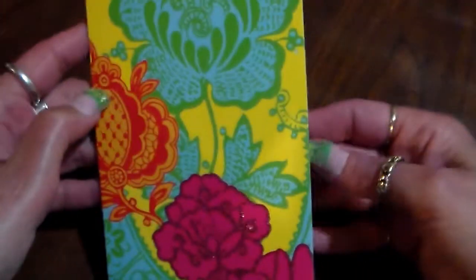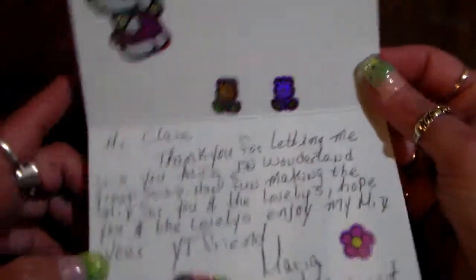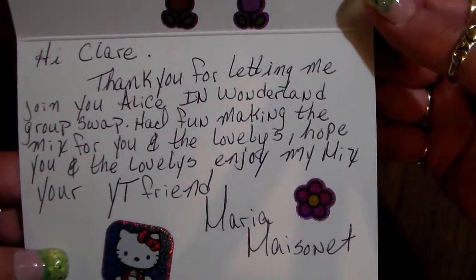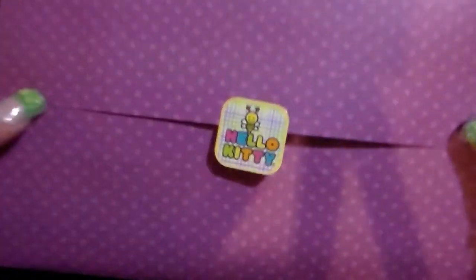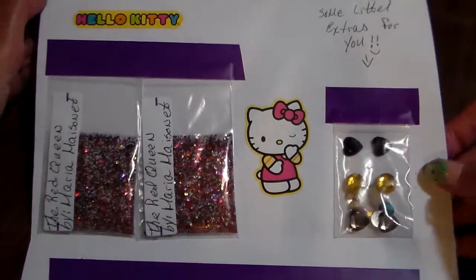There's another one and another one — this is adorable. Here's her card, which is really cute too, and there's more Hello Kitty and a cute butterfly. She says: 'Hi Claire, thank you for letting me join your Alice in Wonderland group swap. Had fun making the mix for you and the lovelies. Hope you and the lovelies enjoy my mix. Your YouTube friend, Maria Masonette.' And here's another little Hello Kitty with a bee — I love these!